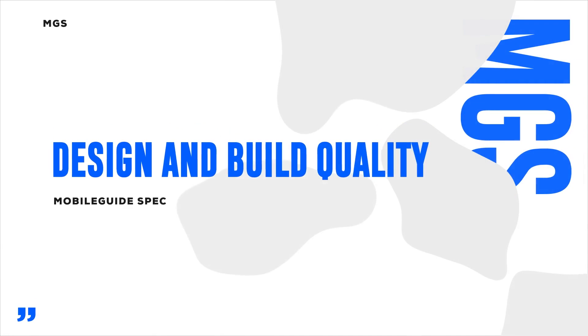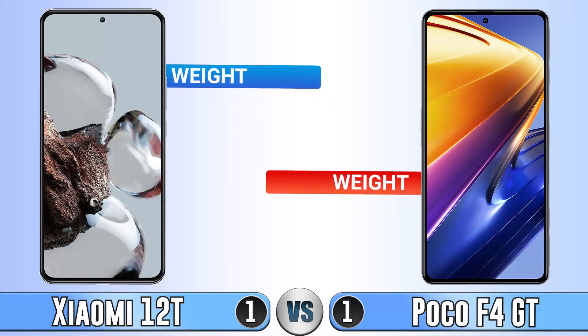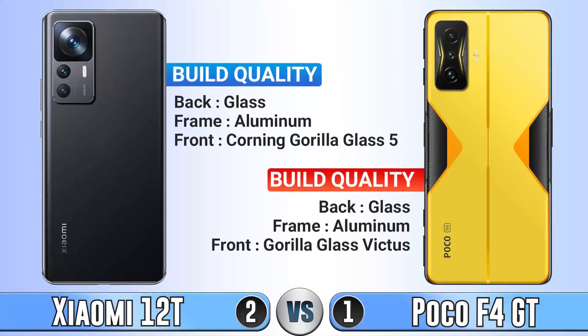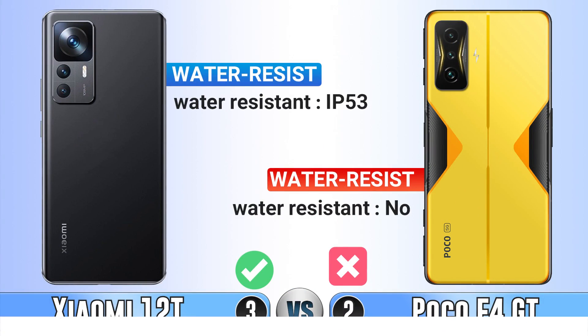Hi guys, welcome to Mobile Guide. In this video we are going to compare Xiaomi 12T and Poco F4 GT. In terms of thickness, they are really close — only 0.1 millimeter difference. The Xiaomi 12T is around 8 grams lighter than the Poco. For build quality, the Poco F4 GT has better Gorilla Glass on the front. However, for water resistance, the Xiaomi 12T has IP53 while the Poco F4 GT has no rating, so Xiaomi wins here.